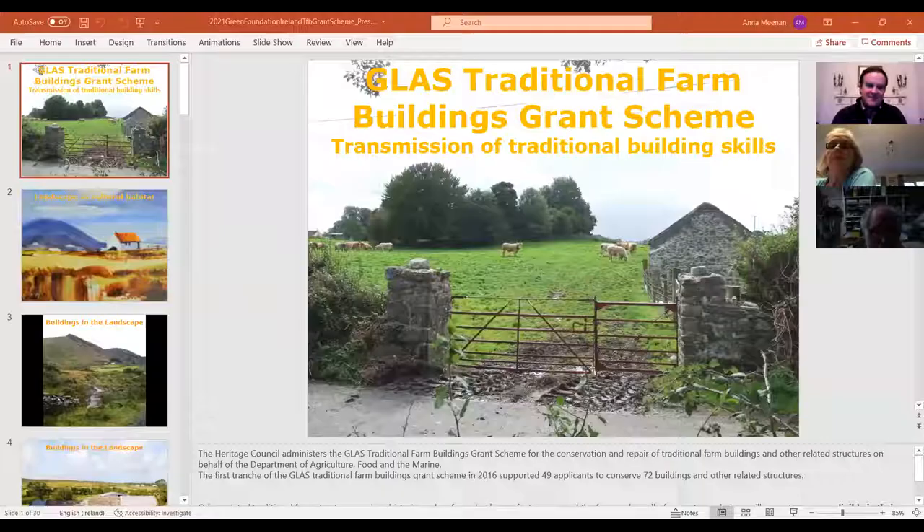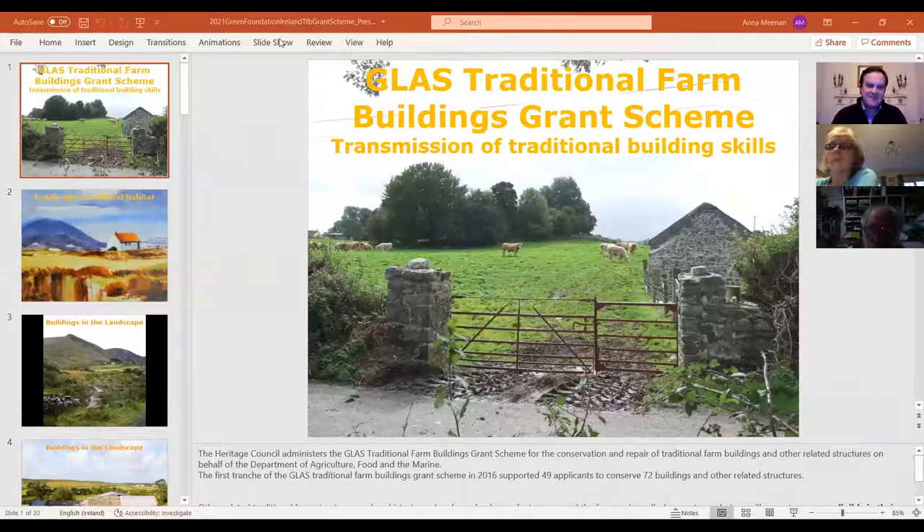Thanks Donna. Hi everybody. I'll talk about particular aspects of the scheme in terms of landscape and skills. The best person to talk about the experience of the scheme will be Jonathan, because he did receive a grant last year. I'm happy to answer any questions that crop up over the course of my talk, Jonathan's, or Donna's. I'm going to read from my notes so I don't go off on a tangent. Let me share my screen now.